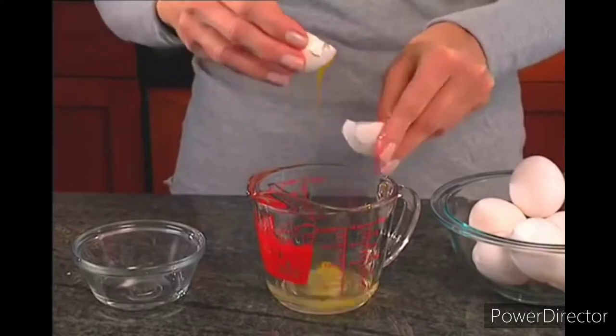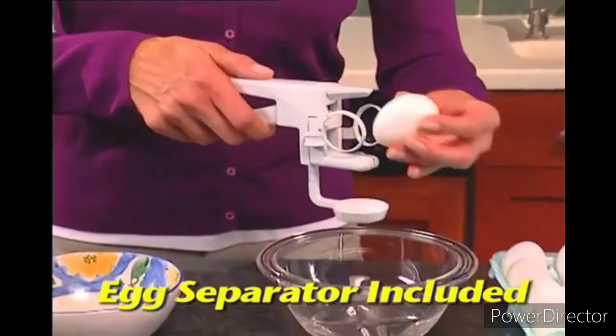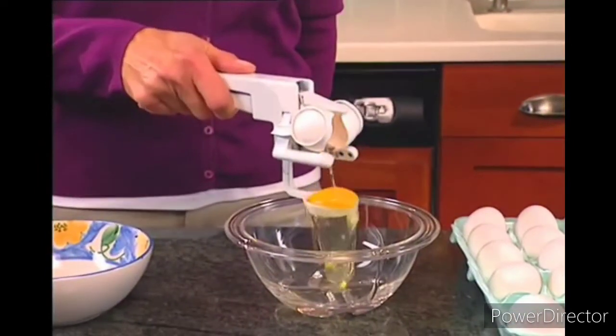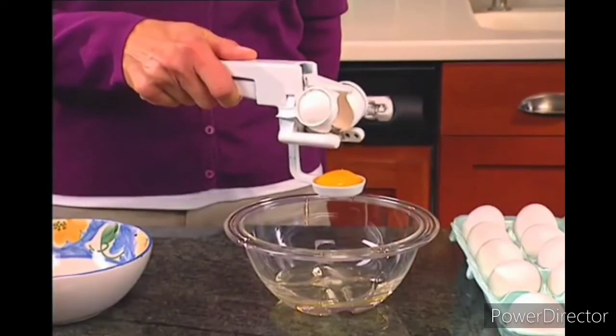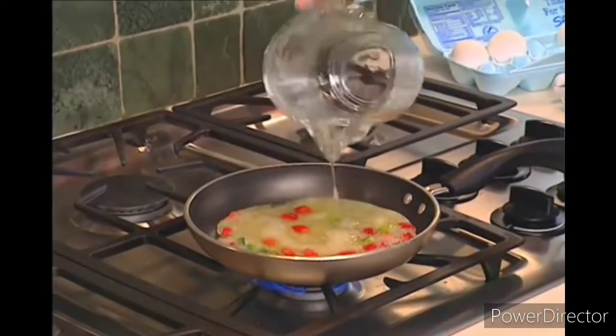Separating eggs is a hassle. But the Easy Cracker has a special egg separator attachment too. Just place the egg in the cradle and squeeze to divide the yolk from the white instantly. Make fresh meringues for pies or low-fat egg white omelets with ease.